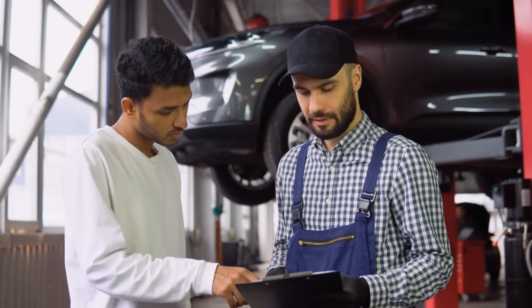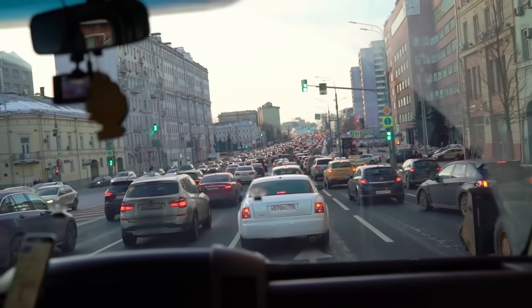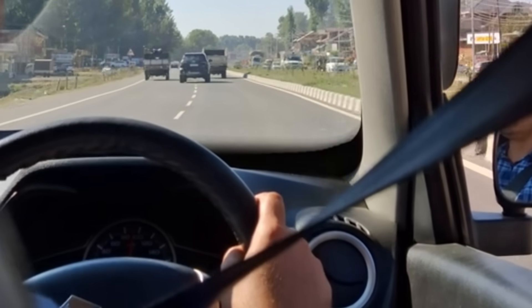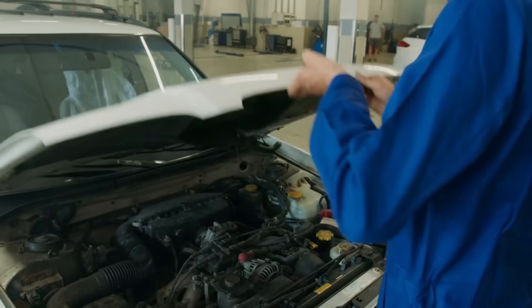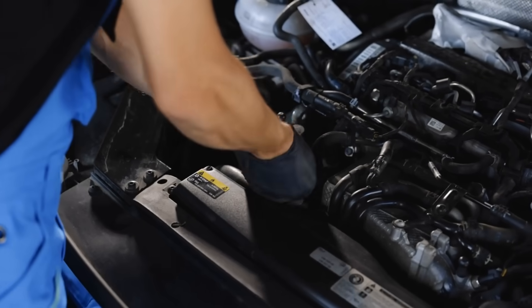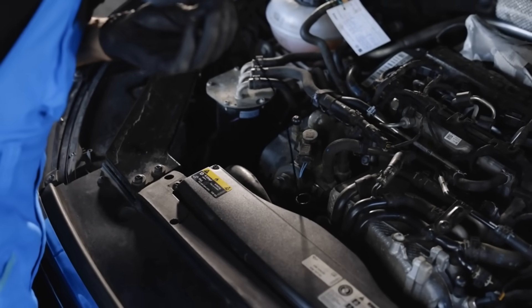Here's my personal take after looking at all this data: if you're in a moderate to hot climate, if you drive hard, or if you plan to keep your car past 150,000 miles, move up to 5W30 or 0W30 full synthetic. Your engine will run quieter, burn less oil, and last significantly longer. One more thing: if you've got a high mileage engine that's burning oil or leaking, consider a high mileage formula. But if your engine is healthy, regular full synthetic is better — high mileage oils have seal conditioners you don't actually need.